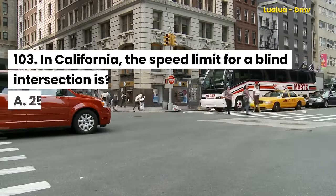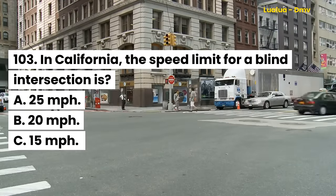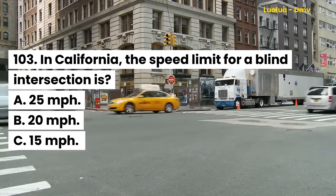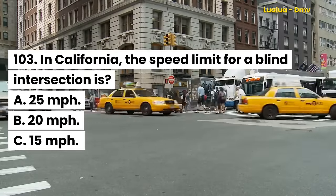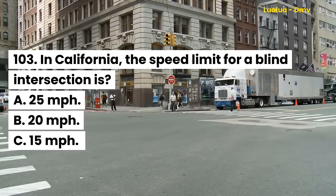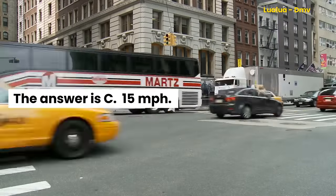Question 103. In California, the speed limit for a blind intersection is: A. 25 mph. B. 20 mph. C. 15 mph. The answer is C. 15 mph.